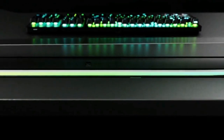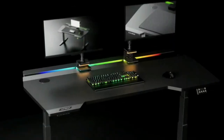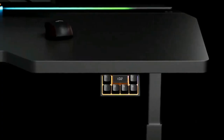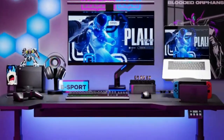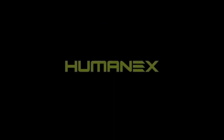So why settle for anything less than the best? Invest in the HUMNE-XX3 today and take your desktop experience to the next level. Don't miss out on the chance to own the ultimate desktop that is guaranteed to exceed all your expectations. Get your HUMNE-XX3 now and experience the difference.